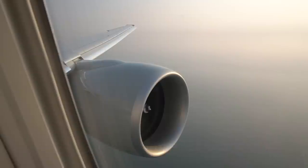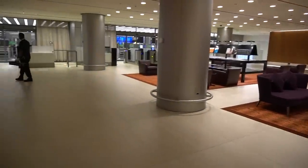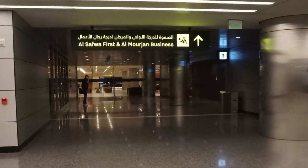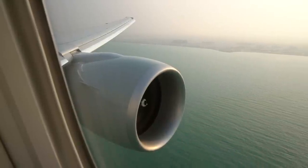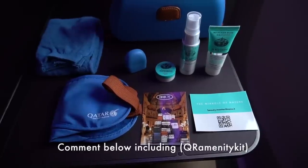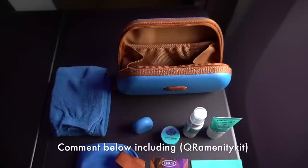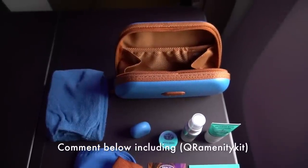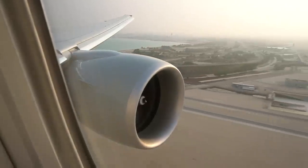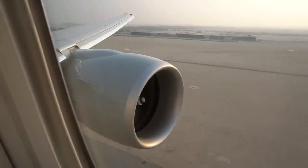The fantastic business class service continued on the ground with a separate customs queue in the arrivals lounge. As soon as you enter the main customs hall, immediately turn left towards the lounges and in there I found my very own customs officer. As always, I'll be giving away the amenity kit to a subscriber — you've got 30 days to enter from when this video is published, and all you need to do is comment below with 'QR Amenity Kit' in brackets. Full details are in the video description. Thanks for watching — make sure you check me out on Instagram and Facebook and check out my channel for many more aviation videos.